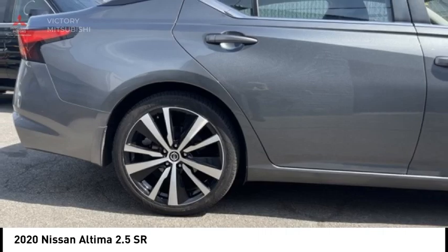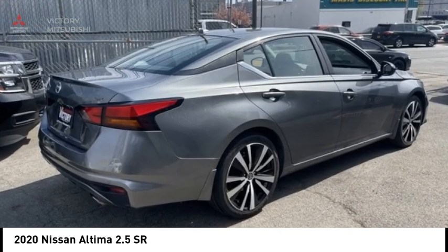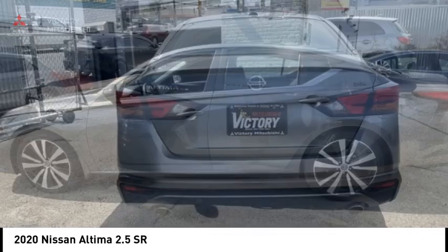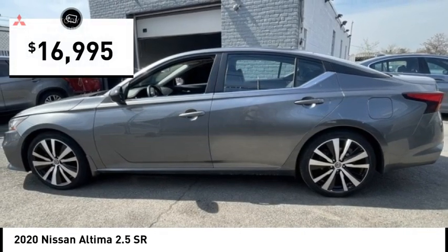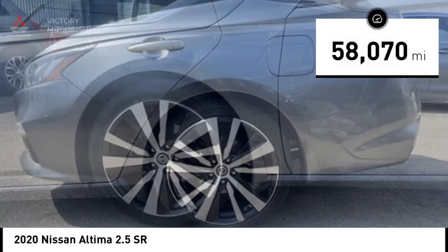Combine that with a powerful engine and standard airbags and over 5,000 quality and performance tests, and you'll see the Nissan Altima is made to drive and built to last, priced below $20,000. This vehicle has less than 60,000 miles.